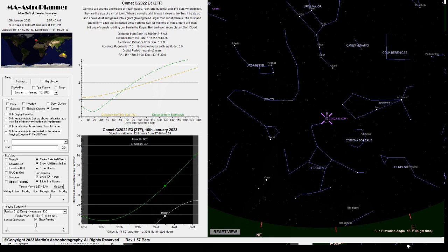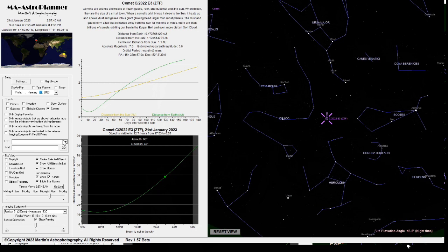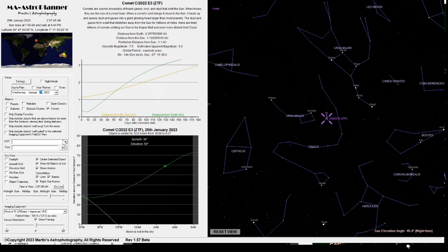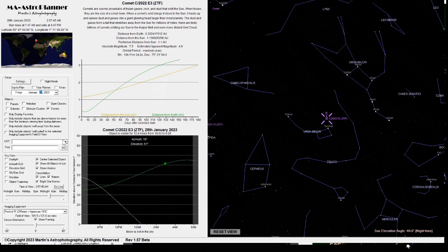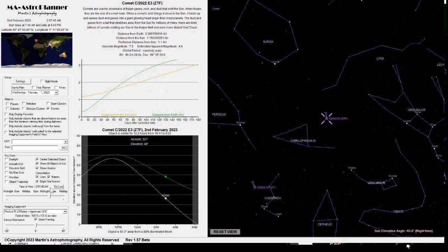Scrolling through the dates from the 15th of January — the 16th, 17th, 18th, 19th, 20th, 21st, 22nd, 23rd, 24th, 25th, 26th — it'll be just passing Ursa Minor on the 26th of January. Continuing through the 27th, 28th, 29th, 30th, 31st of January, and at the point of closest approach to Earth on the 1st of February, it'll be here.